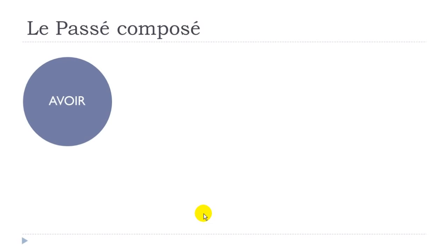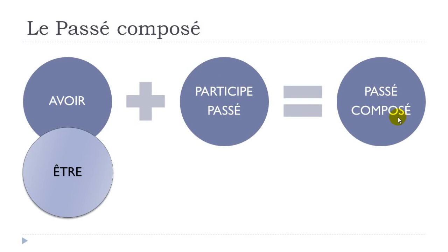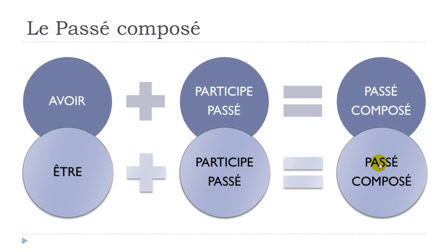To summarize: normally if you want to construct the passé composé, the first part is avoir at the present tense, then the second part is the participe passé form, and you get the passé composé. For the exceptions, as I said, you use être at the present form, then the participe passé form, and you get the passé composé.